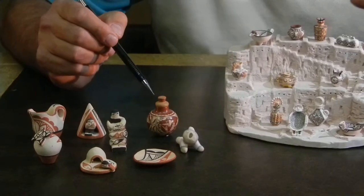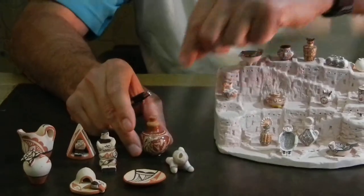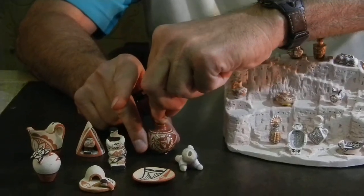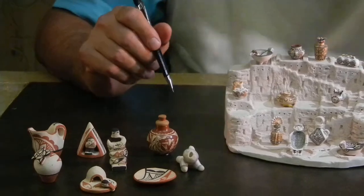Behind her we have a very fine pot from Santa Clara. This actually does have a lid, and it's by Dolores Curran of Santa Clara — finely polished and finely designed.